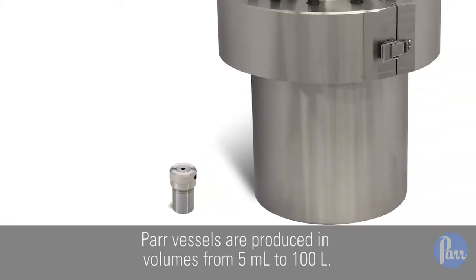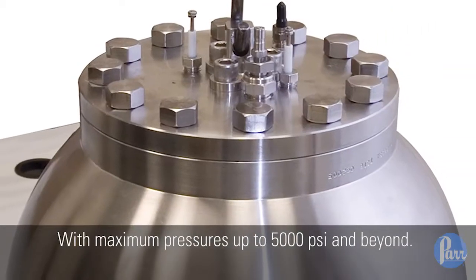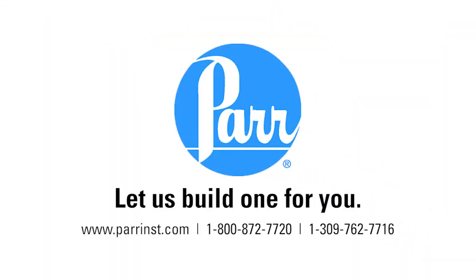PAR vessels are produced in volumes from 5 milliliters to 100 liters, with maximum pressures up to 5,000 psi and beyond. Let us build one for you.